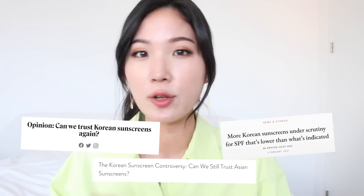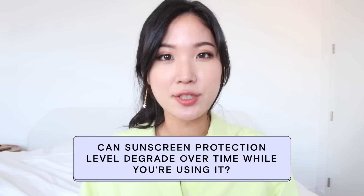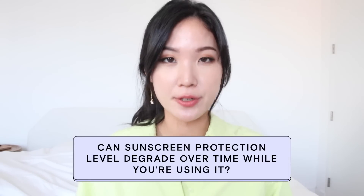Even if the lab didn't fabricate the results, it's very common to find varying SPF test results from lab to lab. The Korean sunscreen scandal back in 2020 was a little different, and our friend Odile has covered it well in another video. At Crave Beauty, we also fell short by blindly trusting our manufacturer's reports — and since then, we learned a lot. So if a sunscreen claims it's SPF 50 but another report says SPF 19, you certainly have a lot of questions: How is the SPF number determined? Can sunscreen protection degrade over time? And most importantly, can we trust sunscreens?